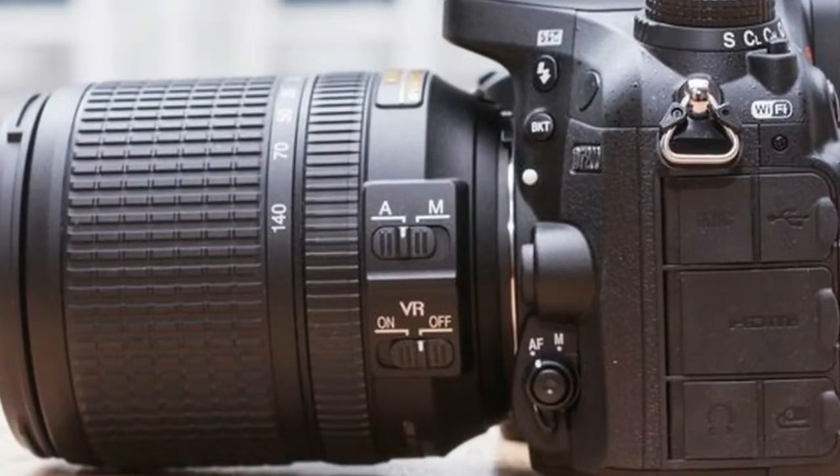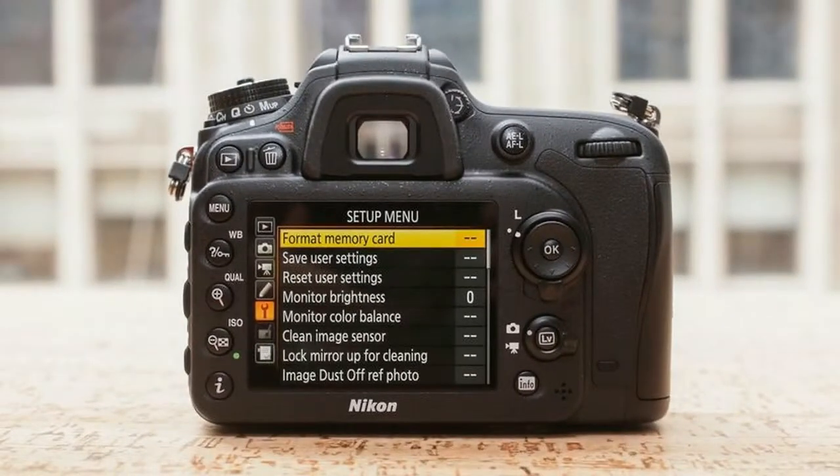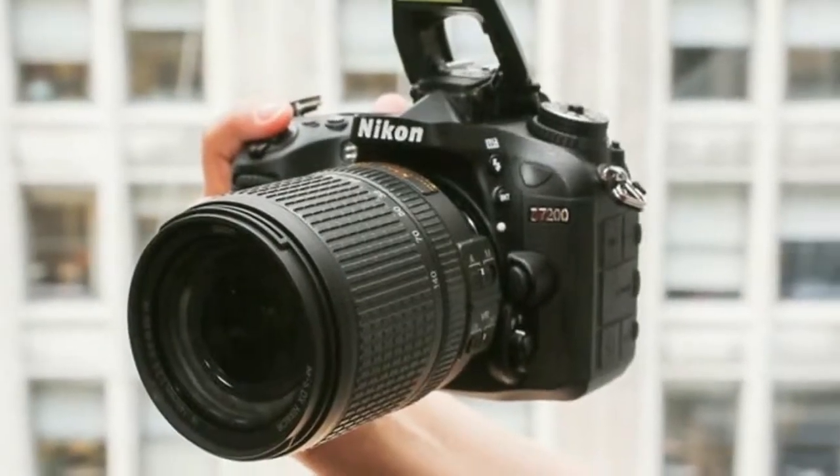The camera also gains wireless connectivity, but Nikon's app is one of the least capable I've seen, and as of this writing, hasn't been updated since April 2015.